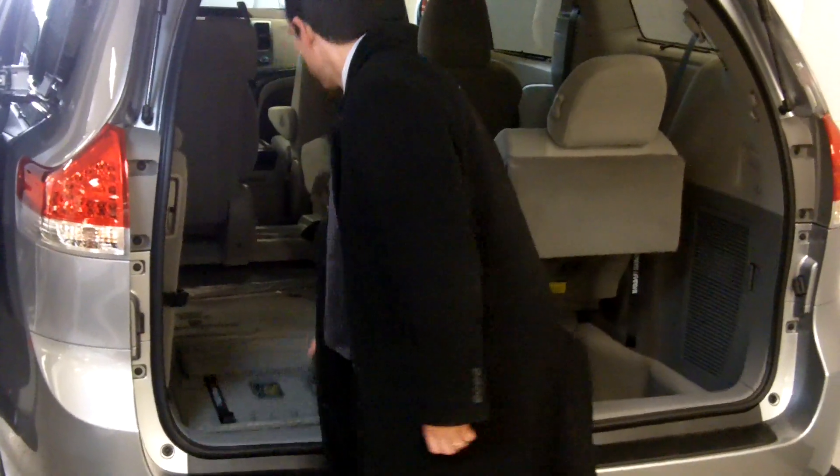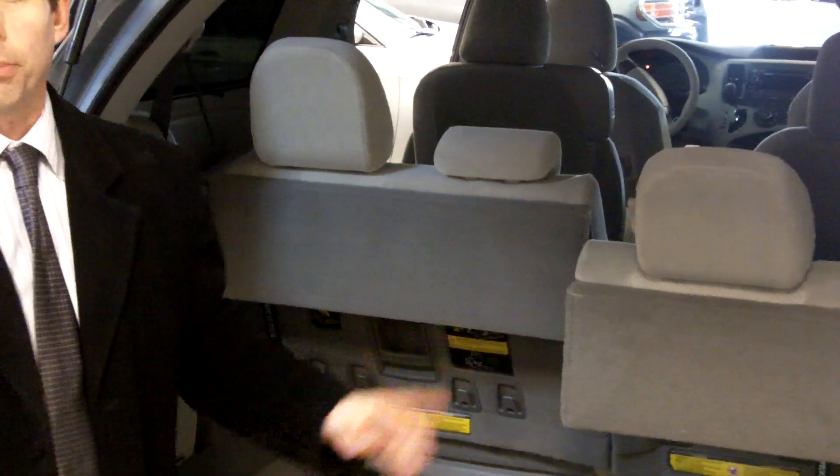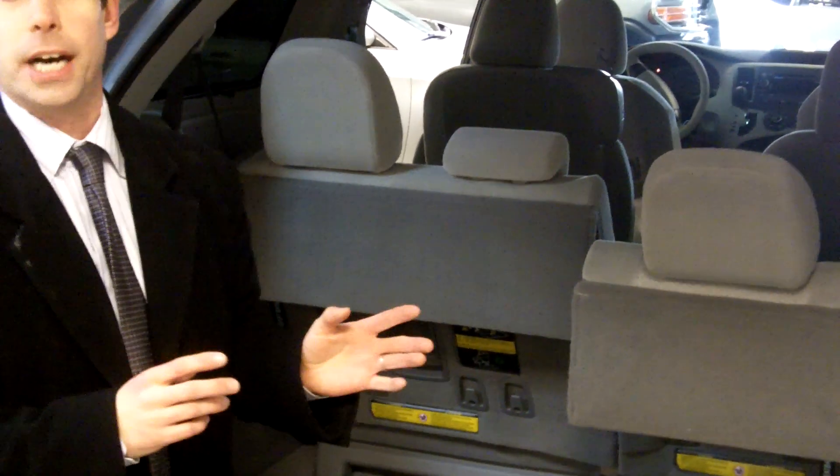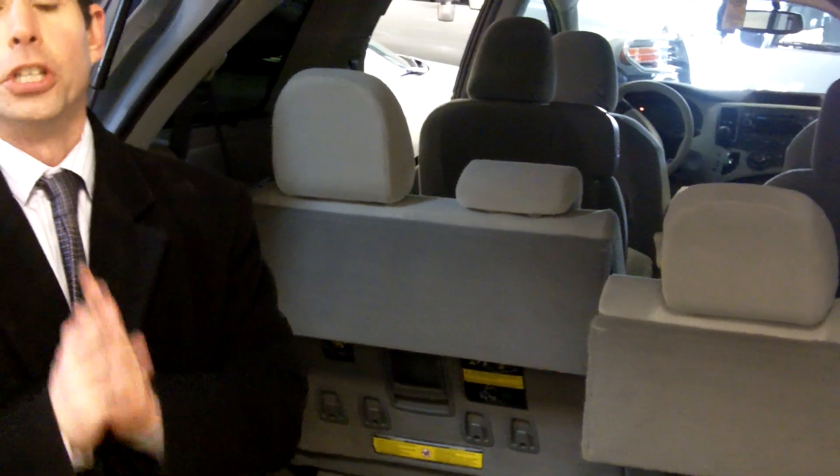The third row seats are very simple in this van. Have your customer do it with one hand each and every time in the Sienna. Down it goes — very simple, no hassle whatsoever. You saw how difficult it was on the Odyssey. Make sure you point these things out each and every time you show the Sienna.